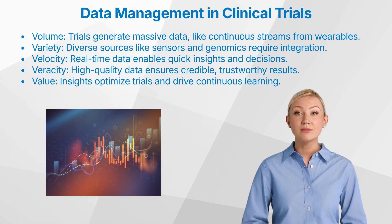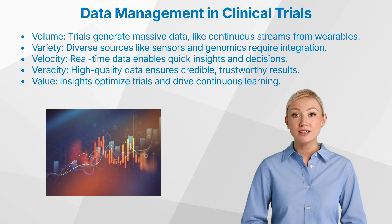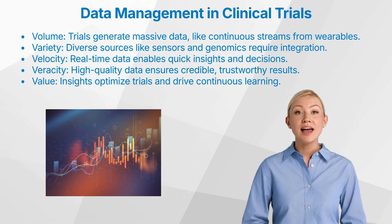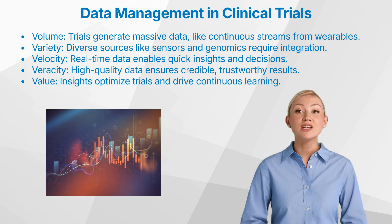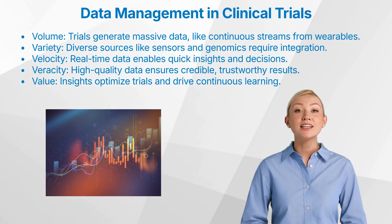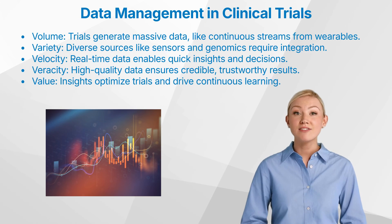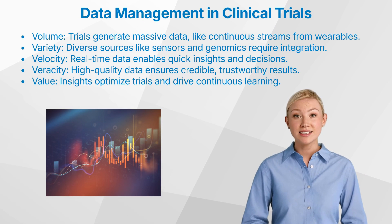Two, variety. Variety highlights the diversity of data sources now used in trials. In addition to the standard lab results and medical images, we're now pulling in data from electronic patient-reported outcomes, EPRO, sensors, and even genomics. Each data type may require different handling, making integration a complex but essential process. To gain a full picture of a treatment's efficacy, these various data streams must be harmonized, ensuring they're accurate, relevant, and consistent.